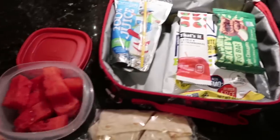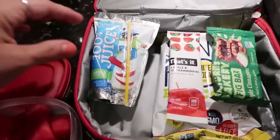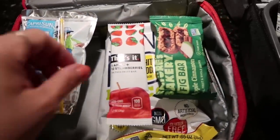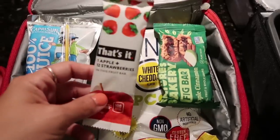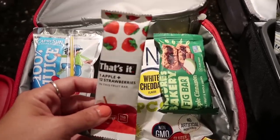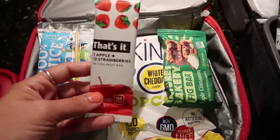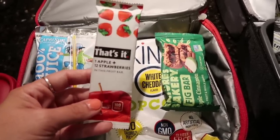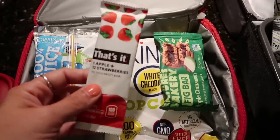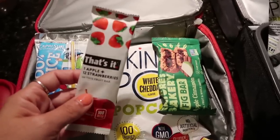Today for Mason, I cut up a bunch of watermelon, so he's taking some cubed watermelon. Then I have a Capri Sun apple 100% juice. I'm really curious what Mason thinks of this — I've heard a lot of people talk about it. This is called That's It, and it's like a fruit leather or a large fruit roll-up, but it says it's one apple and 12 strawberries. Kind of like one of those RX bars, but just in fruit.